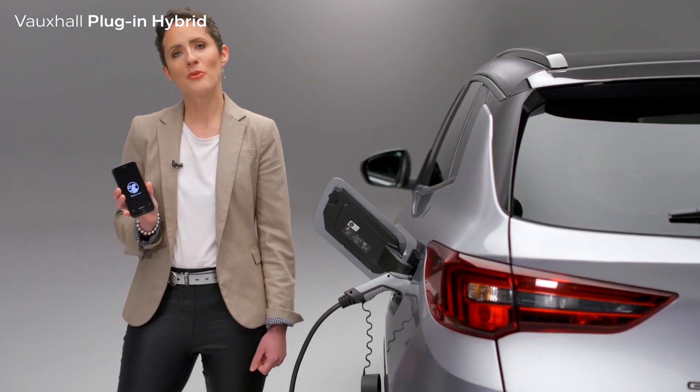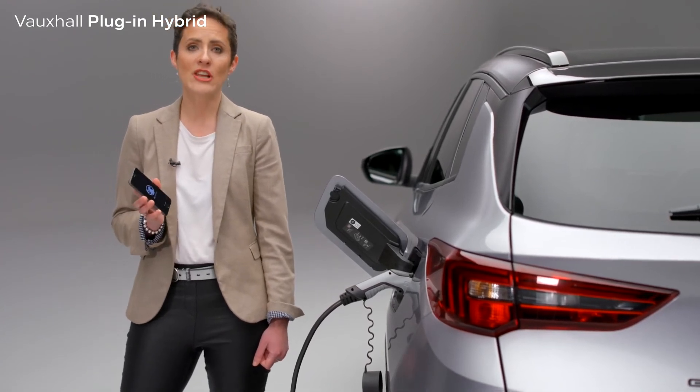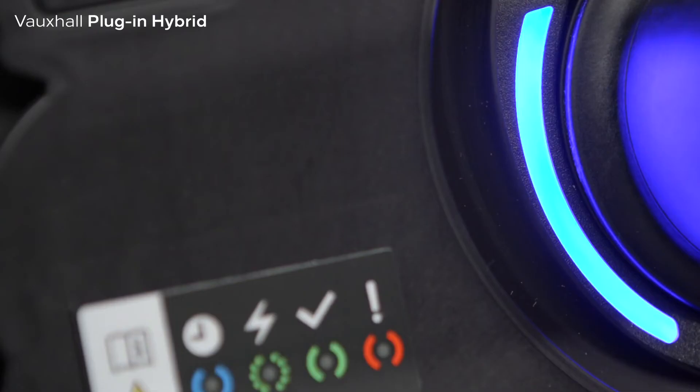All the same information is available on the MyVauxhall app. The MyVauxhall app also provides e-remote functionality, meaning you can schedule your charging for a specific time — such as overnight when your electricity may be cheaper. If using this delayed charging function, a blue light will show in the charging port.